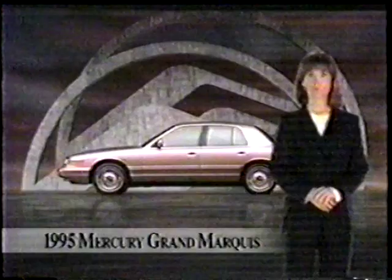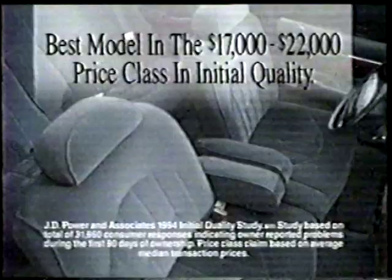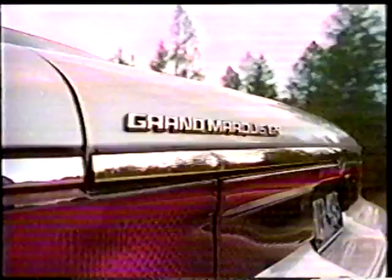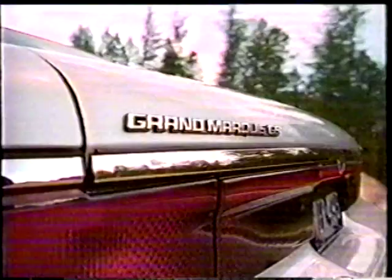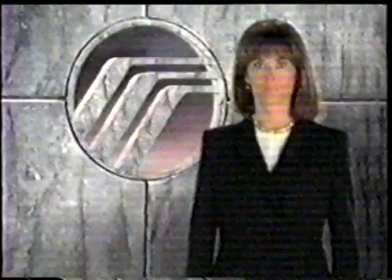Mercury Grand Marquis: refined outside and inside. A brand-new interior — and what's more, Grand Marquis ranked best in its price class in initial quality by J.D. Power and Associates. This year there's still V8-powered rear-wheel drive, still plenty of trunk space, dual airbag protection, and the new Grand Marquis is still priced the way you like. The more things change, the more they stay the same. Mercury Grand Marquis at your Lincoln Mercury dealer.